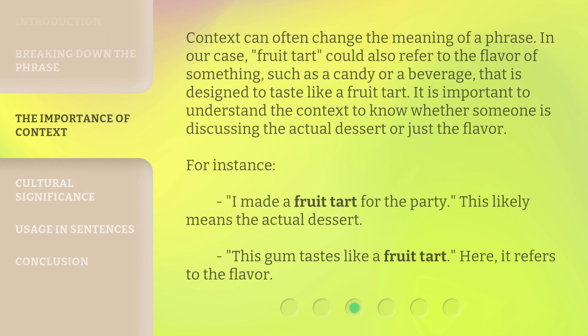Context can often change the meaning of a phrase. In our case, fruit tart could also refer to the flavor of something, such as a candy or a beverage, that is designed to taste like a fruit tart. It is important to understand the context to know whether someone is discussing the actual dessert or just the flavor. For instance, "I made a fruit tart for the party" likely means the actual dessert, while "This gum tastes like a fruit tart" refers to the flavor.